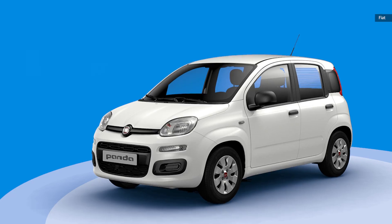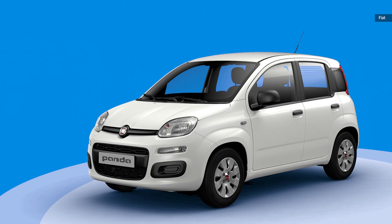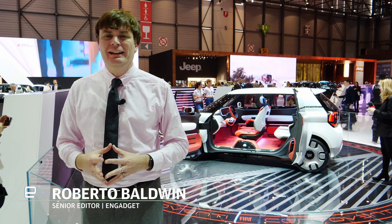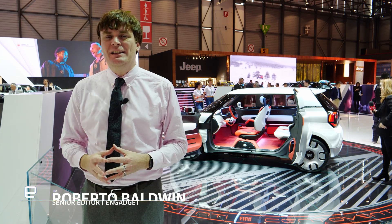Remember the Fiat Panda? Well, if you live in the United States, probably not — but it was huge in Europe. And it's back, well, mostly. It's kind of back: the Cento Vente EV concept.